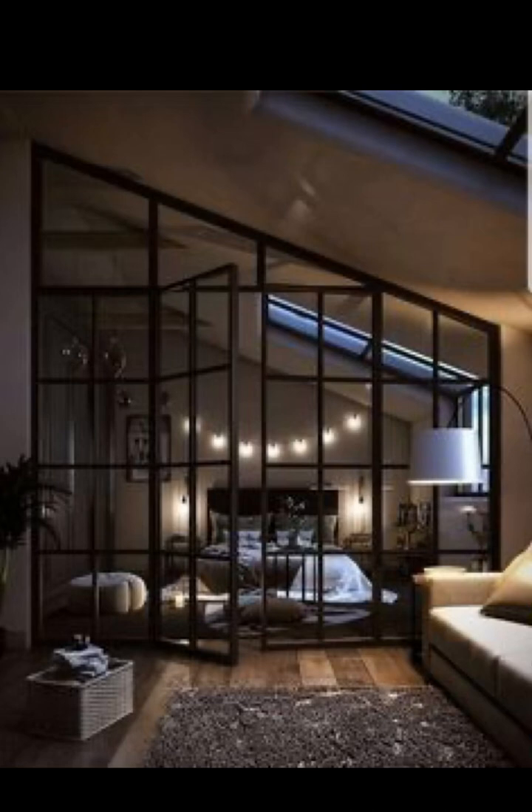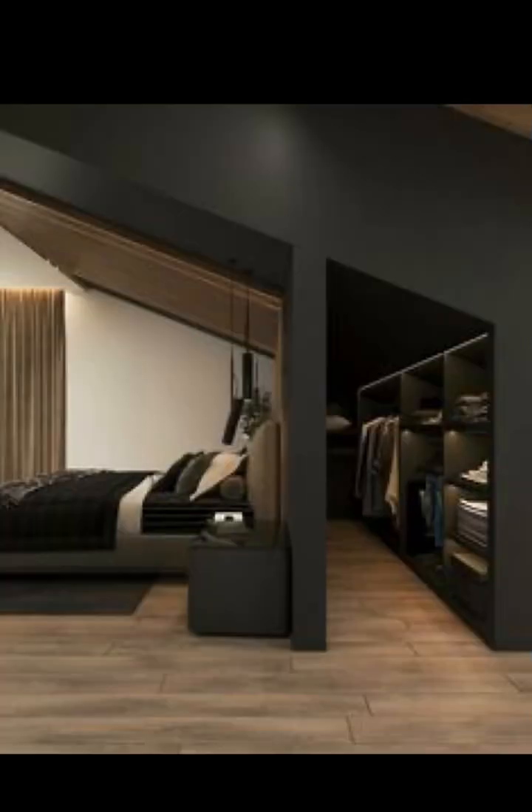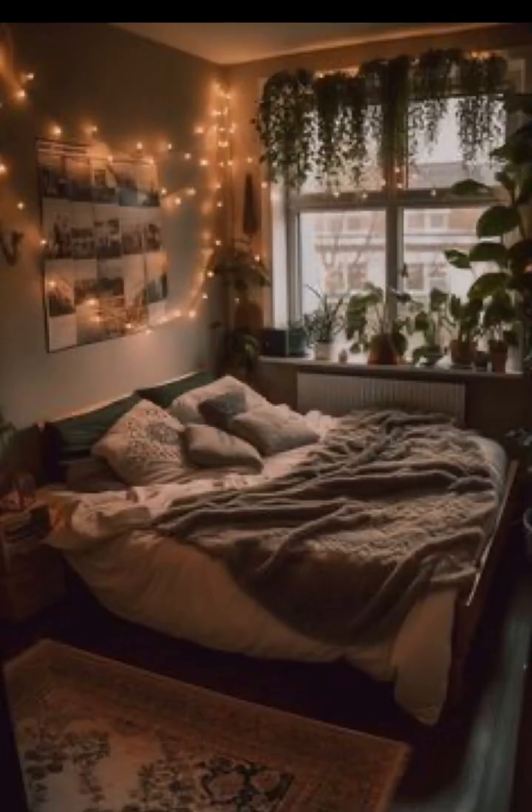There you have it — 10 awe-inspiring bedroom design ideas to ignite your imagination and inspire your next interior makeover. Which design resonated with you the most? Share your thoughts down in the comments below. If you found these ideas helpful and inspiring, give it a thumbs up, subscribe to our channel for more design delights, and hit that notification bell to stay updated. Thanks for joining us today, and remember: a beautiful bedroom is just a few creative choices away. Happy designing!